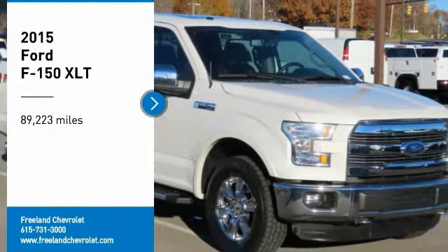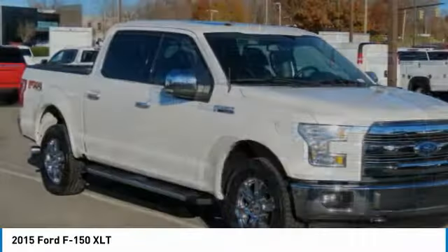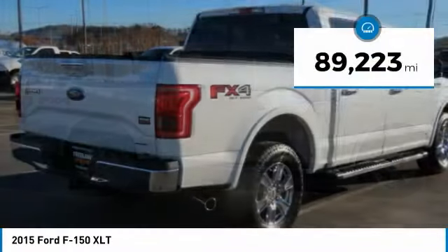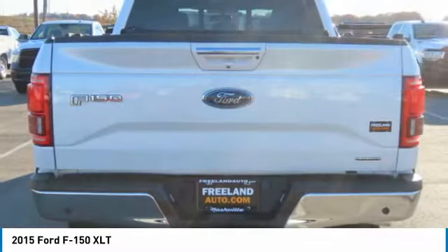Take a ride in the 2015 F-150. A Ford F-150 knows how to handle any situation — it's built to follow orders, no warning. This vehicle has less than 90,000 miles. Here are some of this vehicle's great options.